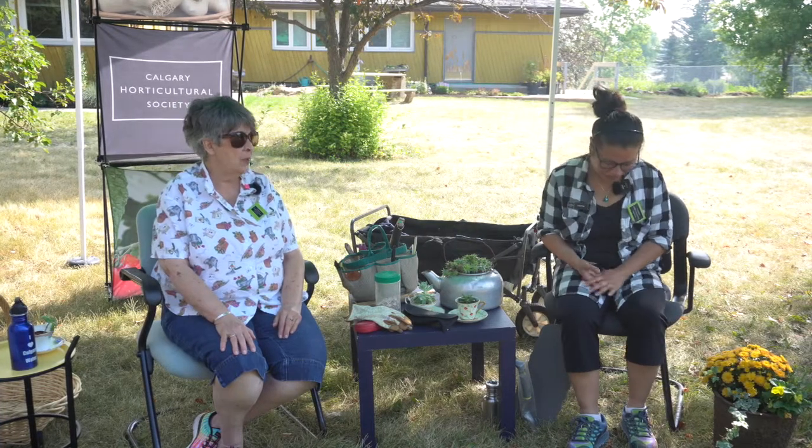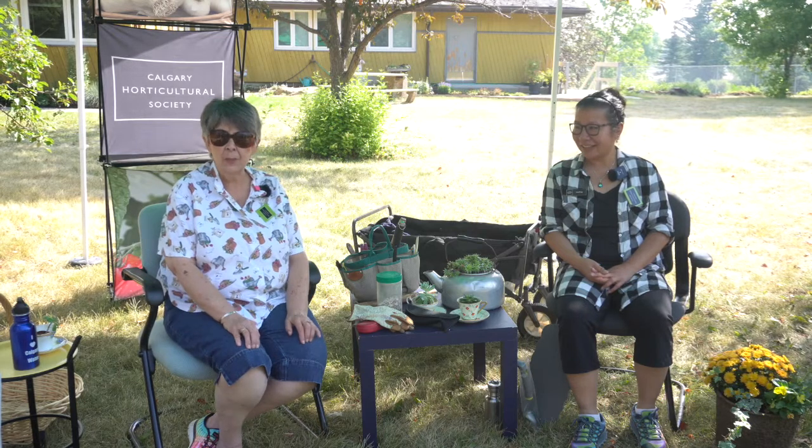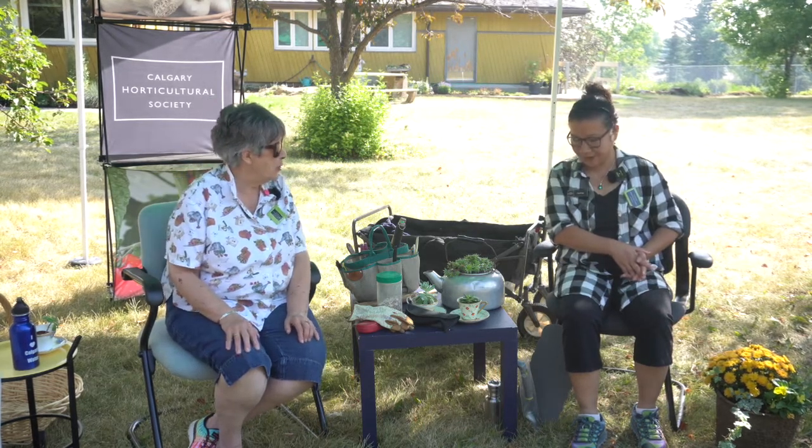I invited Laura because she's a gardener and also the volunteer coordinator for the Horticultural Society. I learned that Laura has quite a garden, and I usually ask my guests to bring their favorite garden tool — so let's see what yours is.